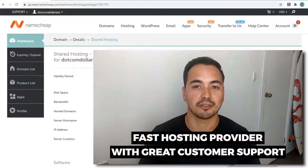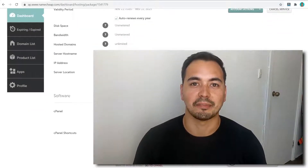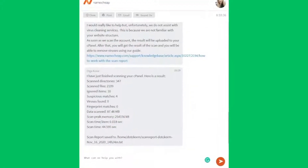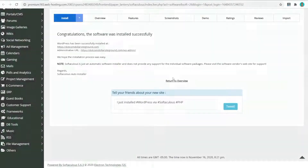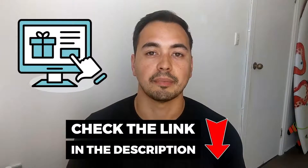Are you looking for a fast hosting provider with great customer support? In this Namecheap hosting review, I'm going to show you everything you need to know about Namecheap so you can decide if they are the right hosting provider for you. I'm not going to waste your time with fluff content — instead I'll show you the most important results from my live test, like page load speed, uptime, and customer support quality. I also show you a live demo so you can essentially test out Namecheap without having to purchase a plan, and I'll provide my honest recommendations on who should purchase Namecheap.